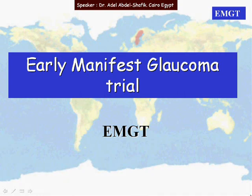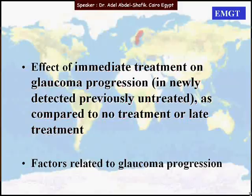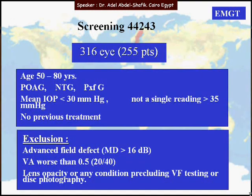The Early Manifest Glaucoma Trial was carried out in Sweden. The goals were to see the effect of immediate treatment on glaucoma progression as compared to no treatment or late treatment, and also to determine the factors related to glaucoma progression. This was done on 360 eyes, aged between 50 to 80.